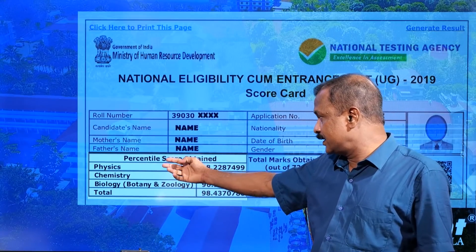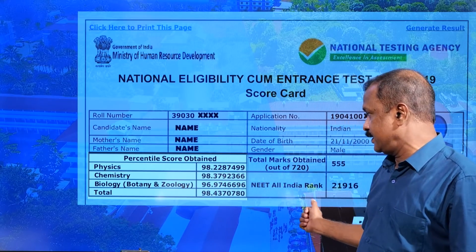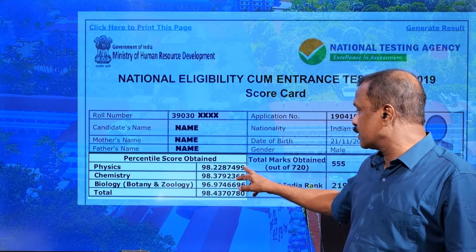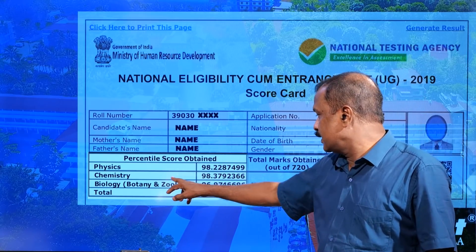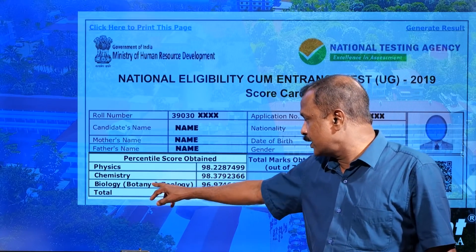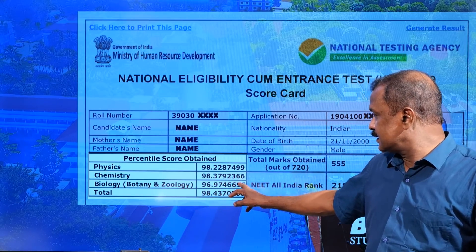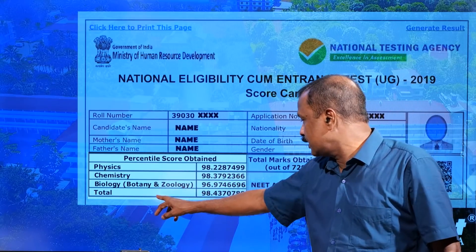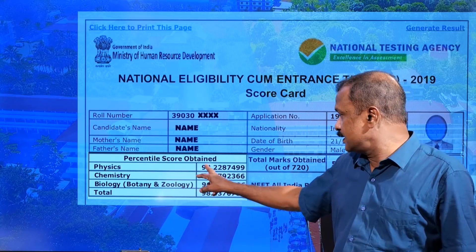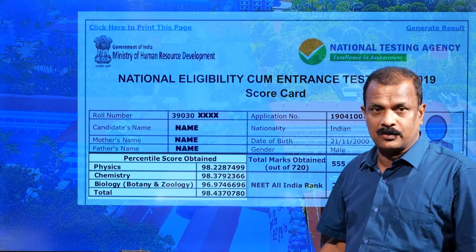Just below your name and details, we can see the percentile score obtained by the candidate. Physics: 98.2287499. Chemistry: 98.3792366. Biology — Botany and Zoology combined: 96.9746696. And total: 98.4370780. The percentile score is given to seven decimal places.